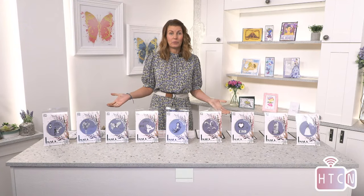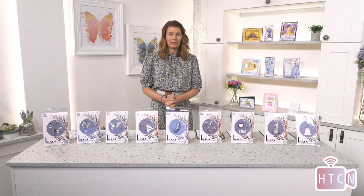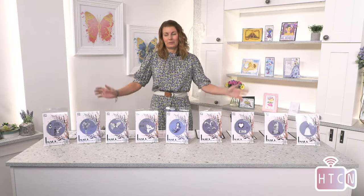For those of you tuning in for the first time, it's now lunchtime. We are an inspirational craft channel that shares the love of craft with all brands — not just our own — and we love all types of craft, which is super cool. Carly's show features the lovely Imala range, and we have a whole bunch of stamps.